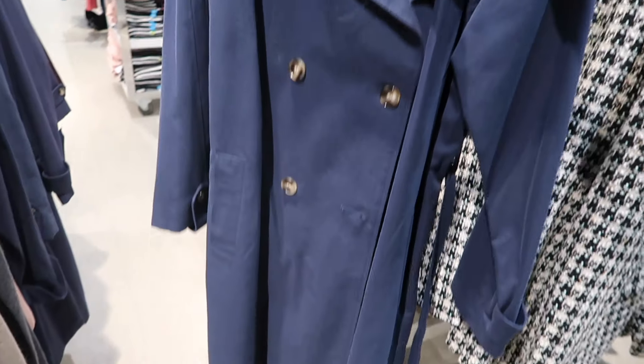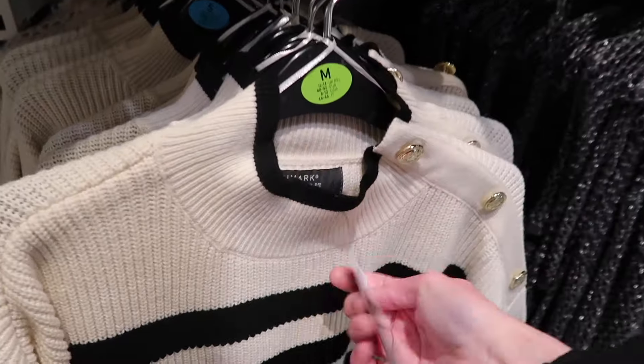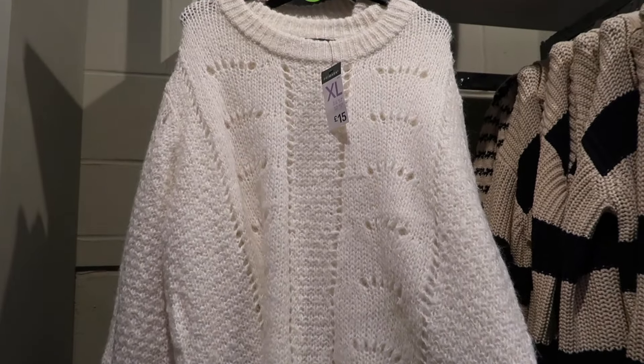I loved this blue coat as well - I've been really drawn to navy blue at the minute, I'm really loving it. I love this striped jumper though I do think the buttons on the shoulders would annoy me. I think my hair would keep getting caught in it and it would just irritate me a bit.